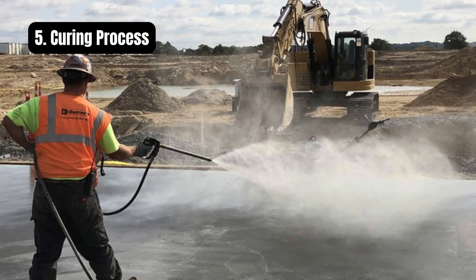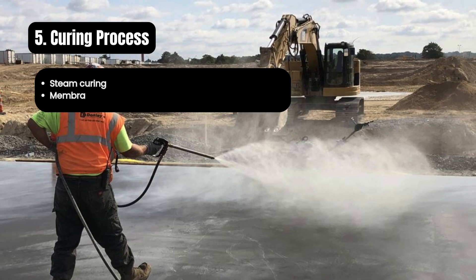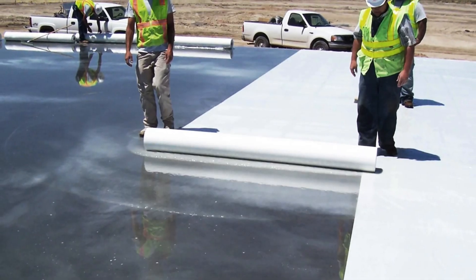The curing process for HPC is more controlled. Steam curing, membrane curing, or water immersion might be used depending on the project. Proper curing ensures the mix achieves its full potential in both strength and durability.